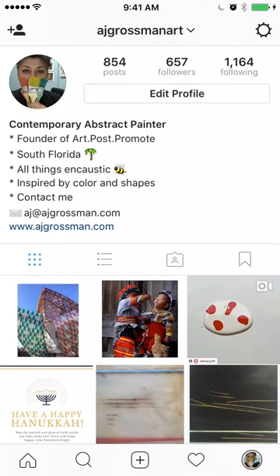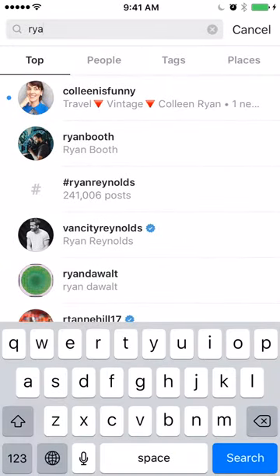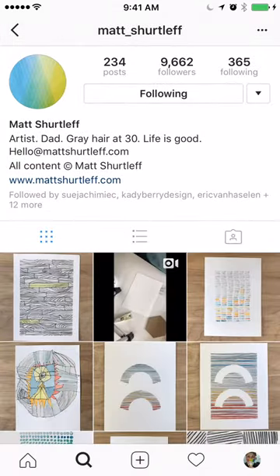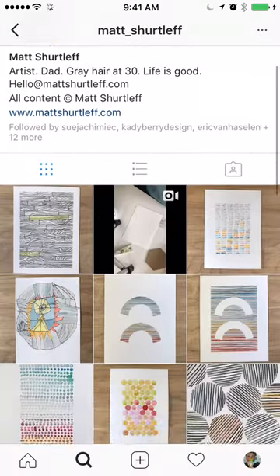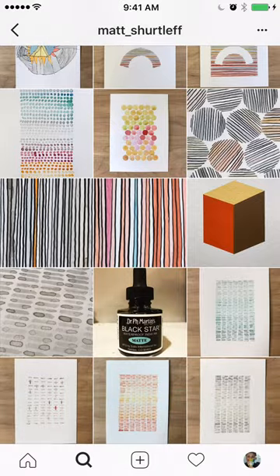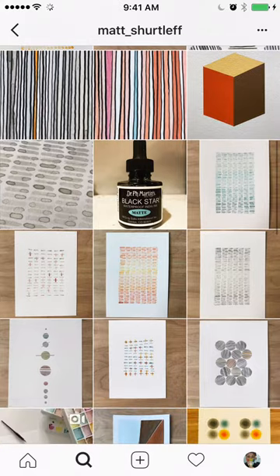The first person we're going to look at is Matt Shirtlapp. Matt is an artist who works in watercolor and he has a beautiful feed. These are all his original paintings, and as you can see he photographs them all on what looks like an oak table. Sometimes you'll see a white table, and he interjects some changes here and there — for example, this dual stripe of two paintings put together looks quite interesting.